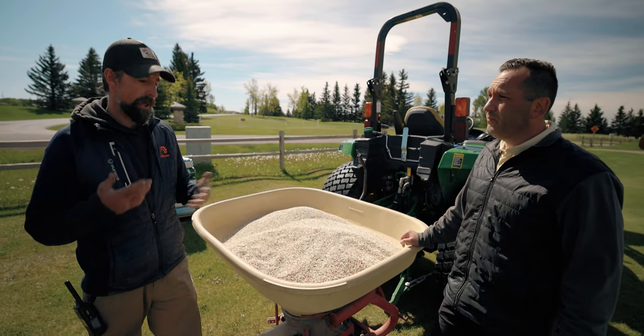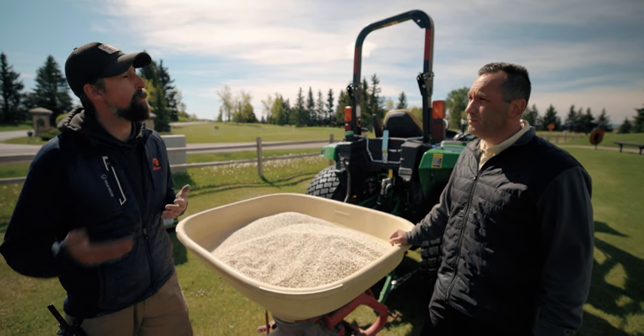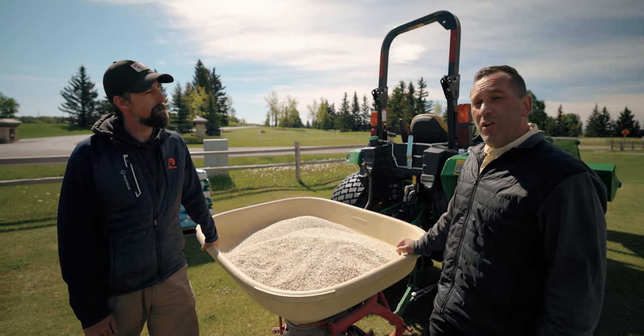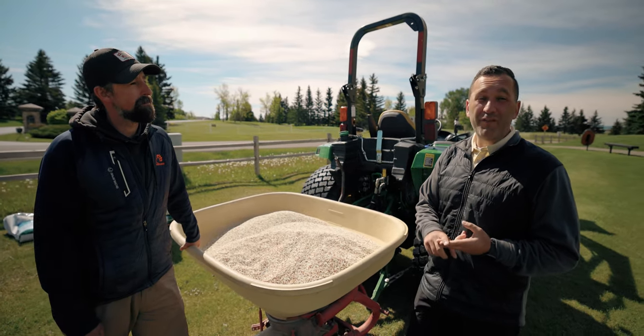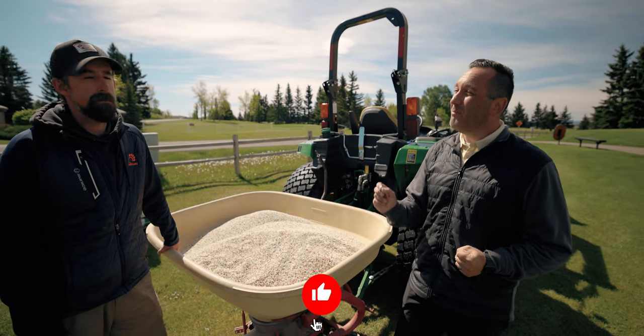That's more of a quicker release — we're not looking for longevity, we're looking for more of a spoon-feeding of the greens. That's how we keep the growth nice and consistent, which is a really important part of our process for keeping the turf healthy and green for the golfers. Hope you enjoyed learning a little bit about fertilizer — Adam, thanks for your time!